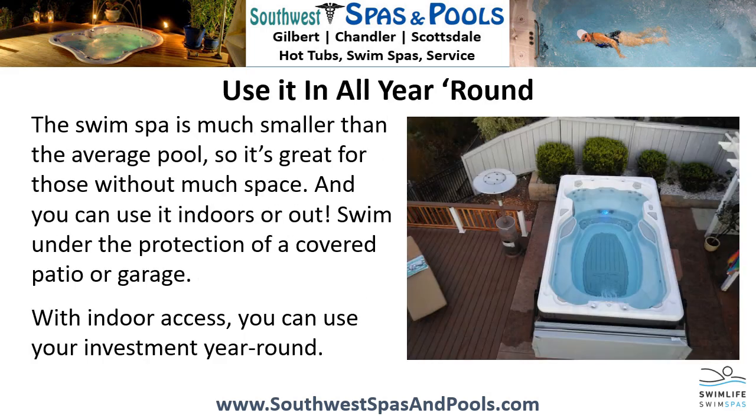Use it indoors all year round. The swim spa is much smaller than the average pool, so it's great for those without much space. And you can use it indoors or out. Swim under the protection of a covered patio or garage. With indoor access, you can use your investment year round.